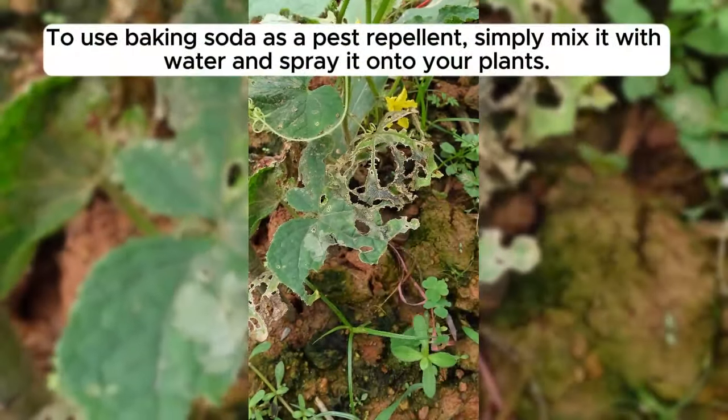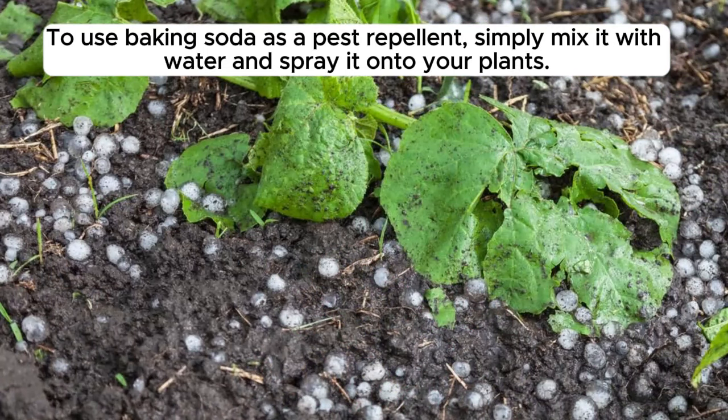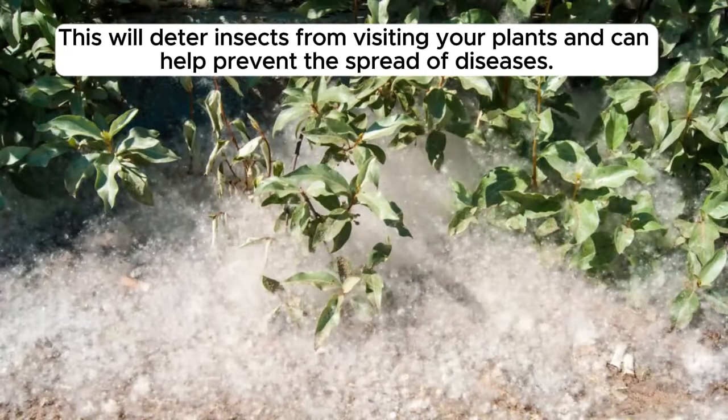To use baking soda as a pest repellent, simply mix it with water and spray it onto your plants. This will deter insects from visiting your plants and can help prevent the spread of diseases.